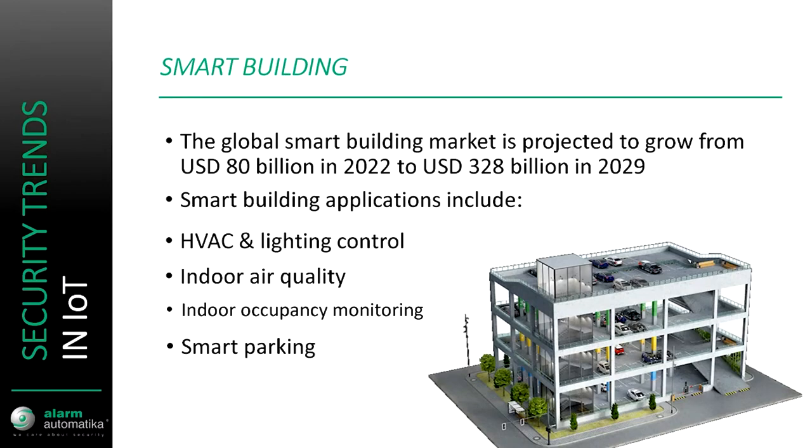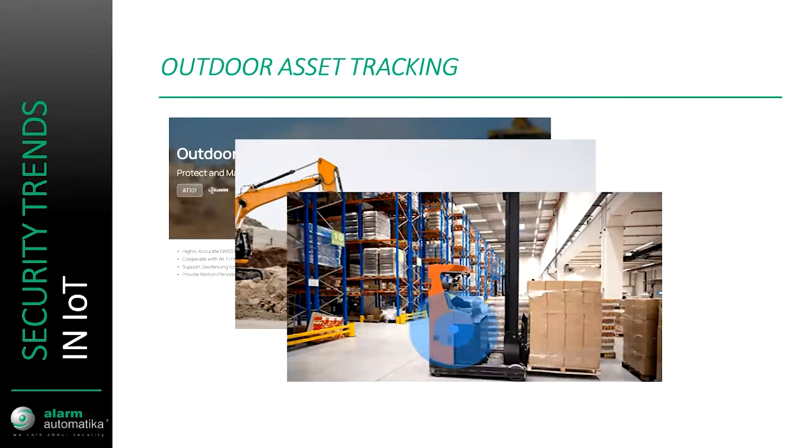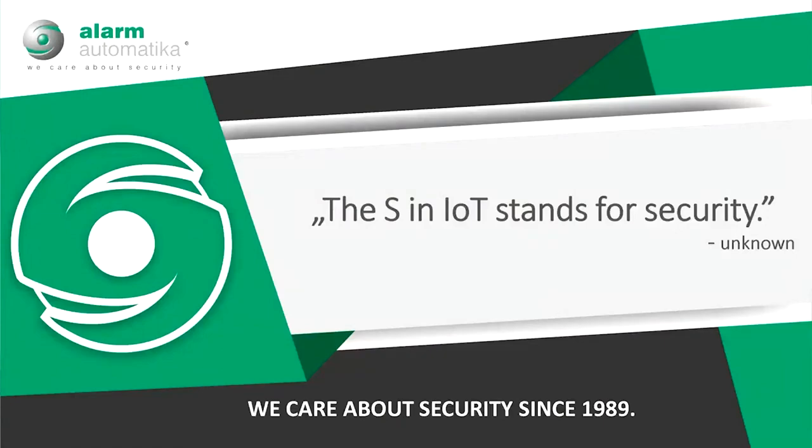Smart parking allows navigation of car users on every level towards available parking spots. For outdoor asset tracking, you can have a sensor on a truck or a forklift, connected via this long-range network, to monitor geolocation and see if it's moving when it shouldn't be. You can also track livestock. And finally, as one quote says: the 'S' in IoT stands for security — meaning there is no 'S' in IoT. So IoT can't be used for very secure purposes, but for these general applications it's a very useful thing to have.